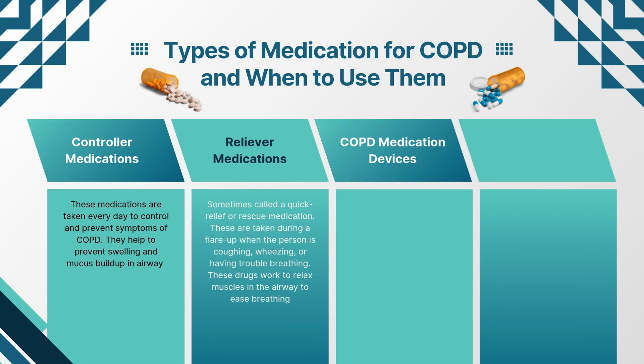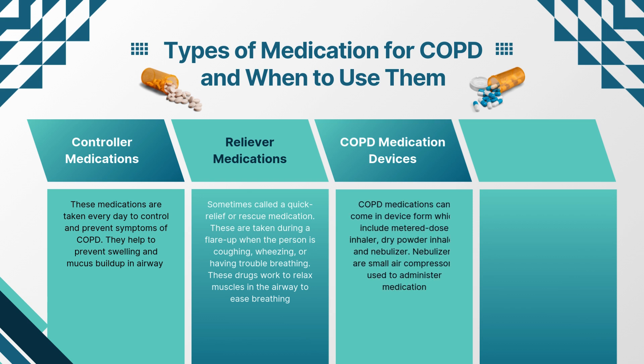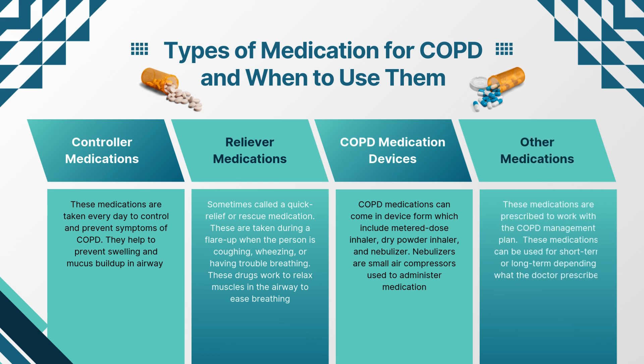COPD medication devices can come in device form, which include metered dose inhaler, dry powder inhaler, and nebulizer. Nebulizers are small air compressors used to administer medication. Other medications are prescribed to work with the COPD management plan. These medications can be used for short-term or long-term, depending on what the doctor prescribes.